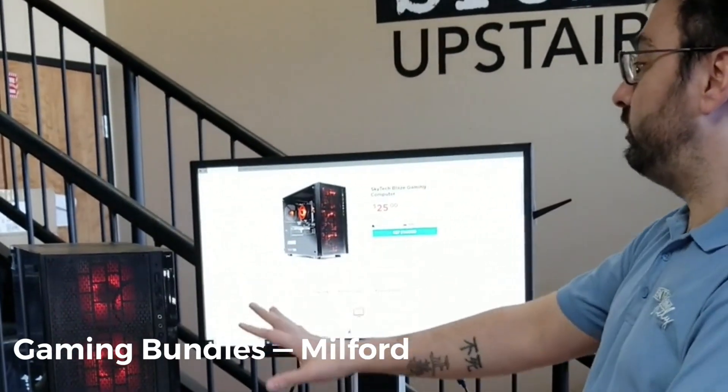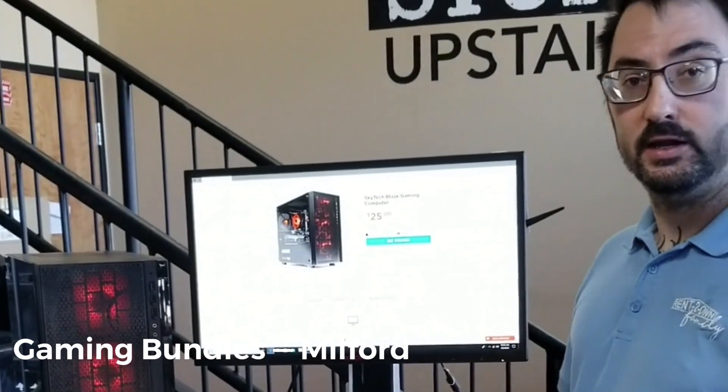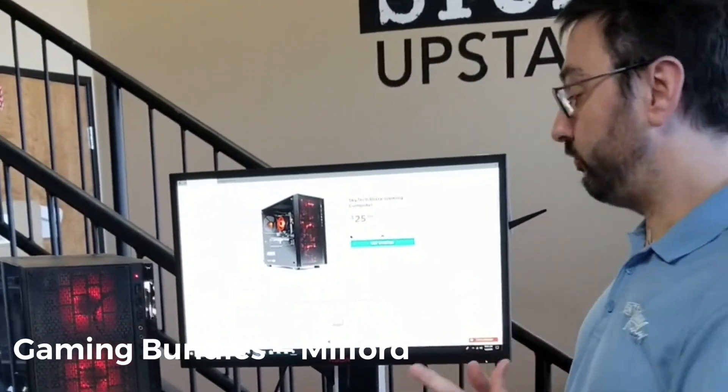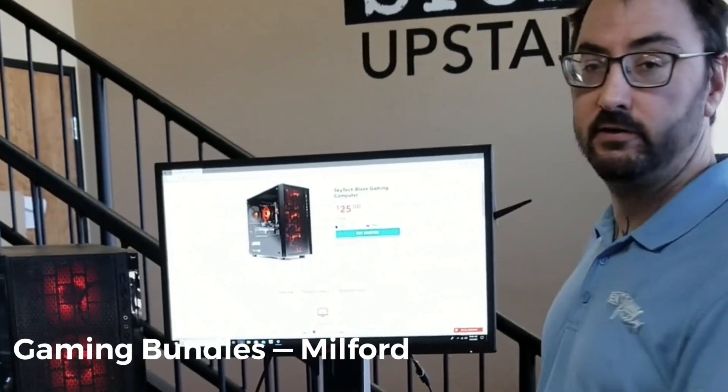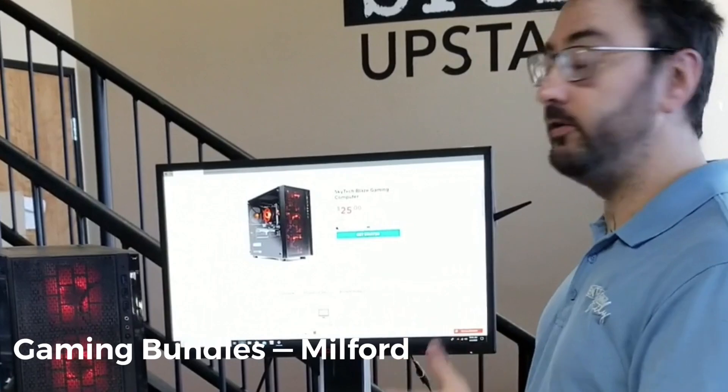You can get the tower itself for just $25 a week. If you already have a monitor, great. The tower comes with the keyboard and the mouse. If you want the monitor, you can add on the widescreen monitor — which I recommend — for an extra $10.